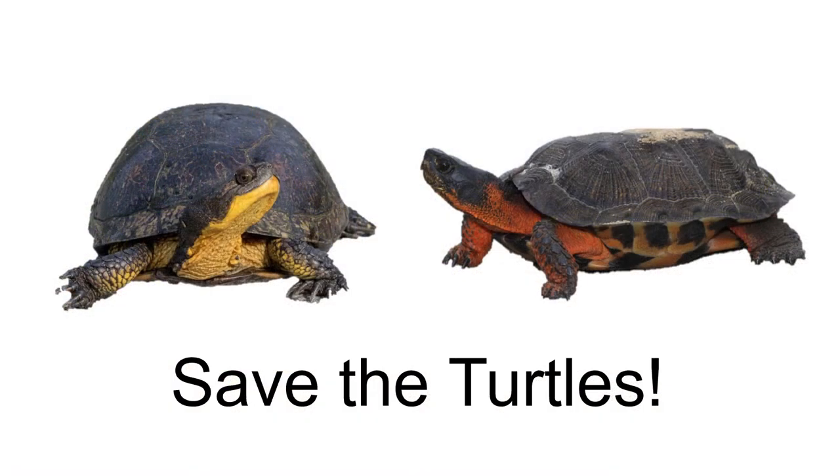Although numbers of Blanding's and Wood Turtles are in decline, there are several actions you can take to help. Report any Blanding's and Wood Turtles you find to your local DNR office, help protect their natural habitats, drive cautiously to avoid hitting traveling turtles, and last but not least, share what you have learned about these turtles with others.